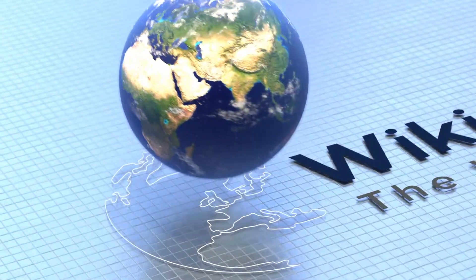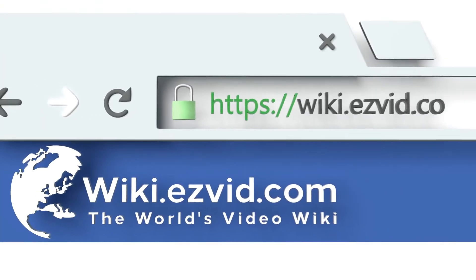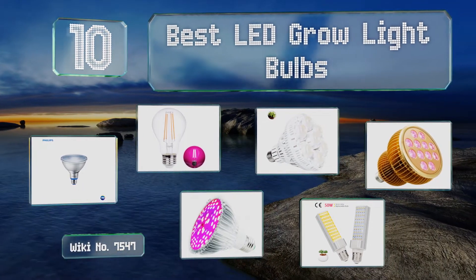Easy Vid presents the 10 best LED grow light bulbs. Let's get started with the list.